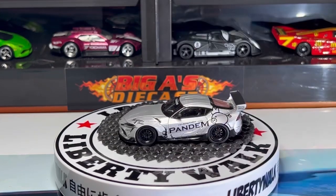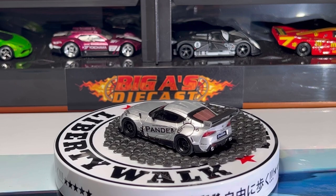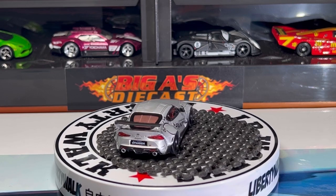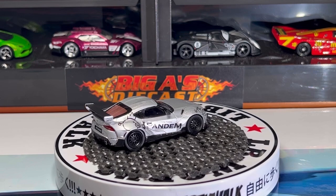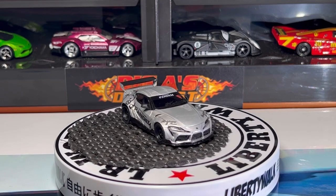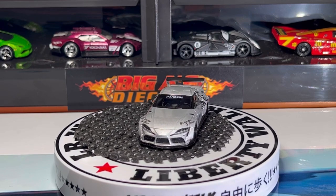Beautiful casting. And here we have a beautiful Toyota Supra in a nice silver with the Pandem decals all around. Check out the spoiler, the louver details, taillight detail, the exhaust pipes. Very cool car — love the black lace wheels, it's got dark glass all around, black interior. It's got the Pandem decals just above the windshields. Check out the headlight detail as well — very, very nice.